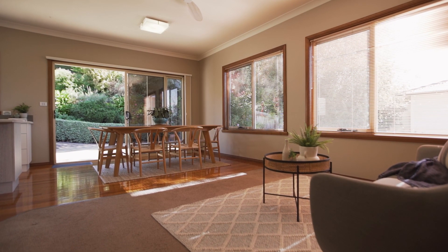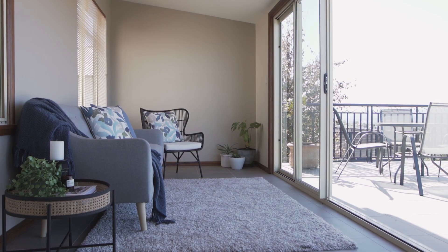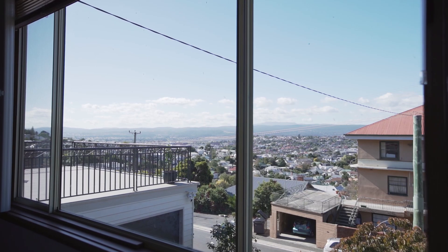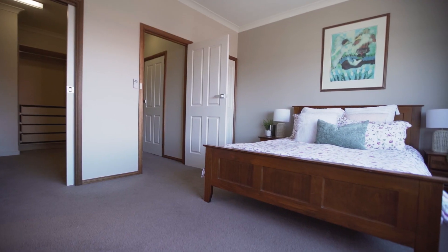A fantastic floor plan provides an abundance of options — an ideal family home or perhaps even split living, with both bedrooms and living rooms on each level, accommodating four bedrooms in total. The master bedroom captures those views, with both a modern ensuite and walk-in robe.